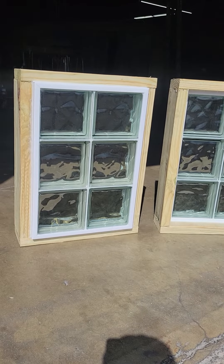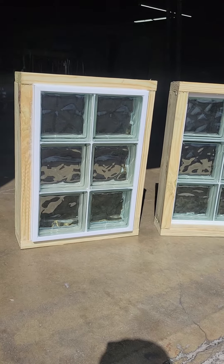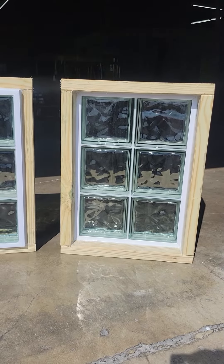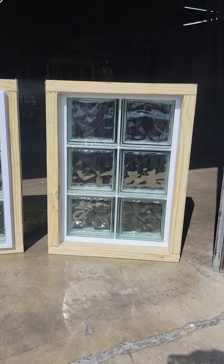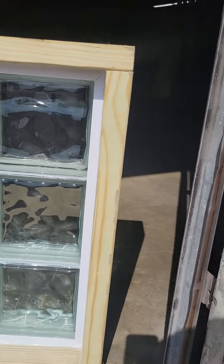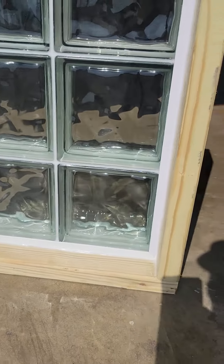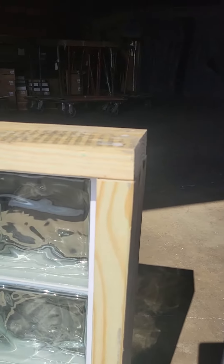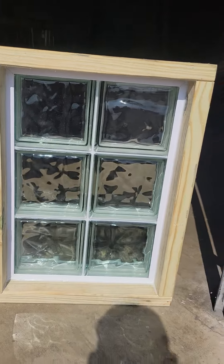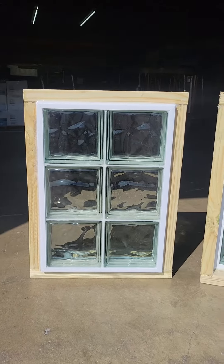These are what we call hurricane-proof, especially in the coastal areas of Texas. These two windows are actually going to a client of ours in Corpus Christi, Texas, which is along the coast. They are encased in a vinyl perimeter channel, adhered with silicone, and then we put a wooden buck around for installation. They have to be installed with the wooden buck — that's to meet TDI requirements.